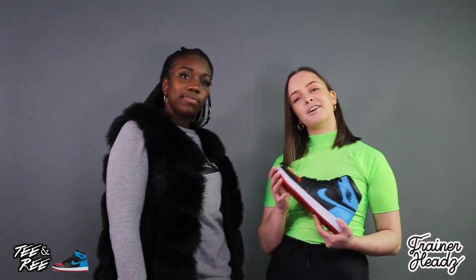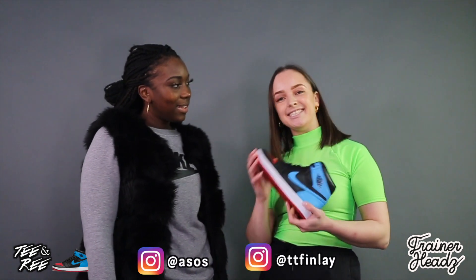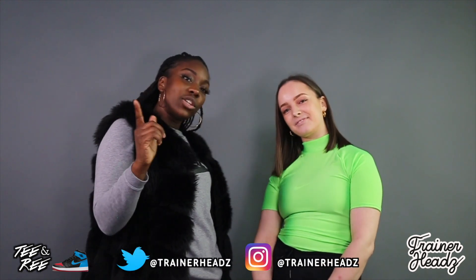So four out of five. Thank you guys so much for watching this episode, and thank you for having me on Trainer Heads — it's been a pleasure. You can follow me at ttfinley on Instagram, and you can probably see me very soon on ASOS Sneakers in 60. Make sure you comment below what trainers you want us to review next, follow us on the socials — that's Trainer Heads with a Z.